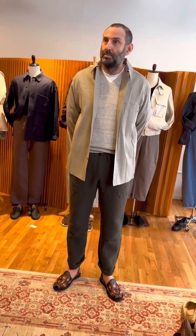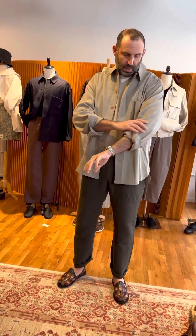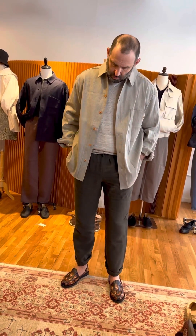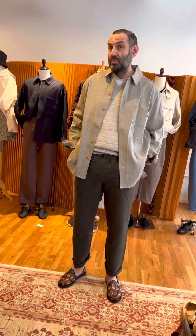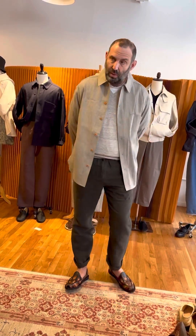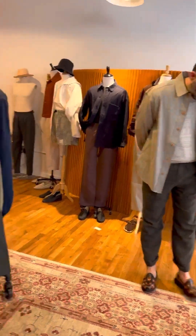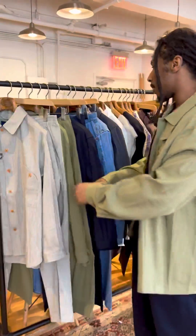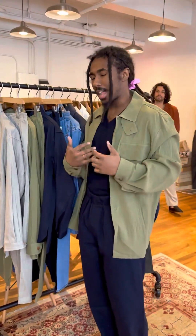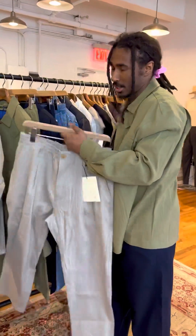You can see Greg wearing it here. How does it feel? It's super crisp — it really does feel more like a second layer than a shirt, but it has really nice drape and falls nicely as an overshirt. Super breezy, and it's cut pretty relaxed, so you can definitely wear it more like a shirt jacket.